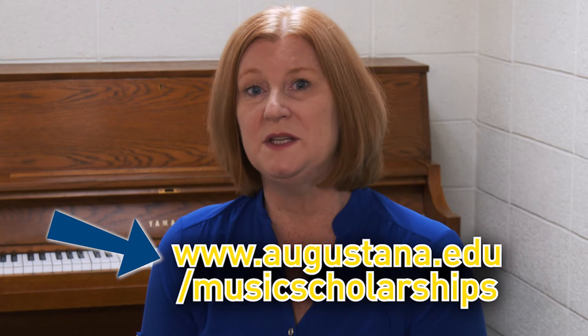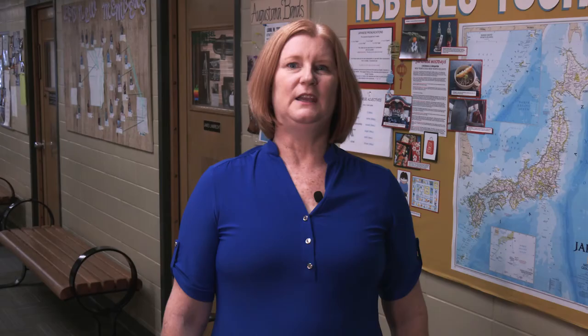Your audition should take about 15 minutes. There will be two to three faculty members listening to you perform. If you need help figuring out what to prepare, please visit our website for more details.